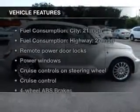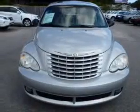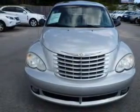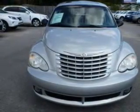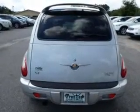And with these notable features, you won't want to miss out on the opportunity to own this amazing ride: keyless entry, leather seats, power door locks, power windows, cruise control, an AM-FM stereo with a CD player, and power mirrors.